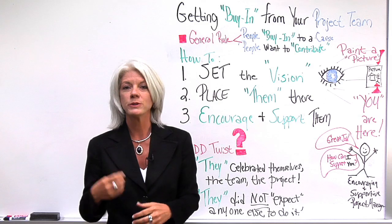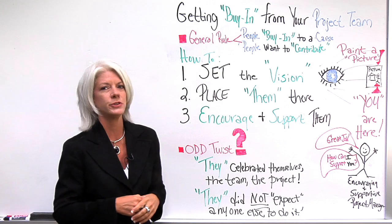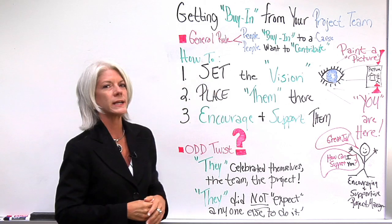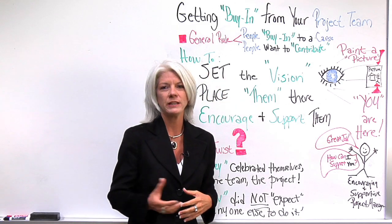That's how most people get their fulfillment. Bringing that toward projects and how to get buy-in on project teams, I think there are three components. Number one is setting the vision. You, the project manager, you're the lead.